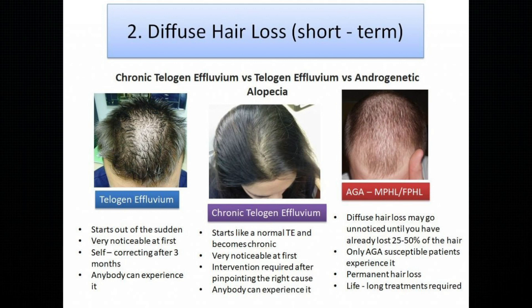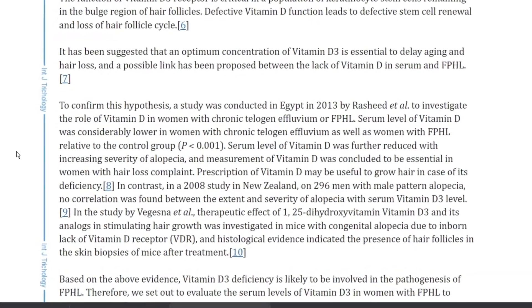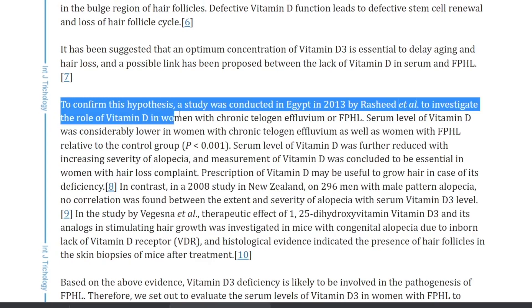And for telogen effluvium, which is a temporary thinning of hair on the scalp, a study confirmed that serum levels of Vitamin D were considerably lower in women with chronic telogen effluvium as well, which is interesting.